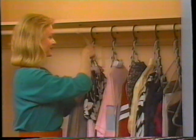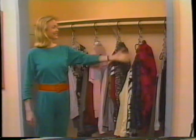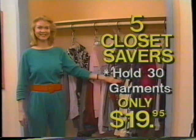We'll send you one, two, three, four, five Closet Savers. Each holds six articles. That's 30 garments in all. Just $19.95.